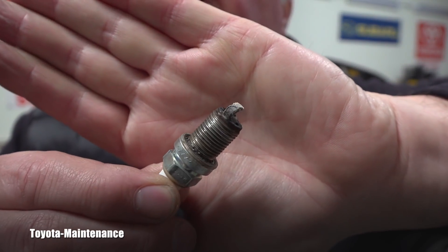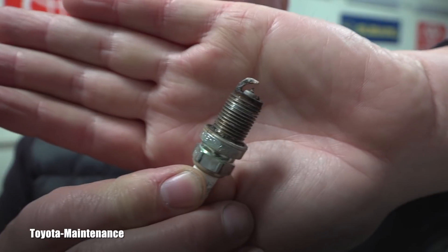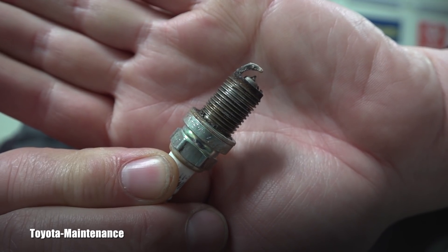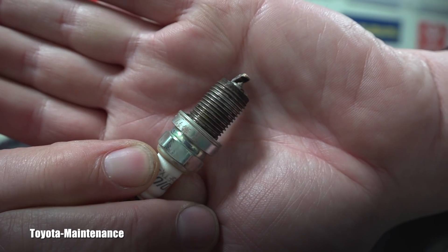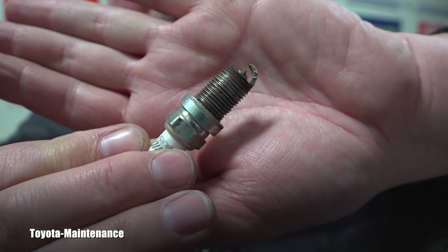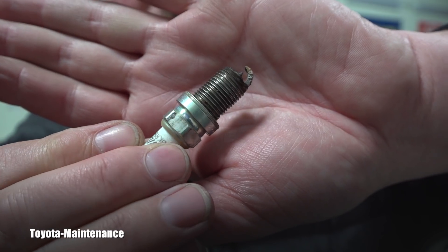As you can see, the part number is completely different. Also, the gap is pre-adjusted from the factory and should be a small gap of 1.1 millimeters, or for you in inches, 0.043 of an inch. Let's look at the gap on this spark plug. Do you see the gap between the tips? That gap is approximately double — almost triple. This tip is completely burned.